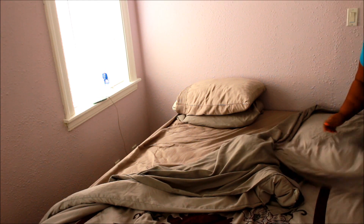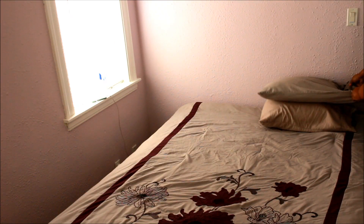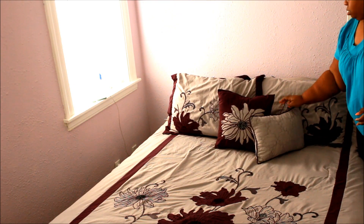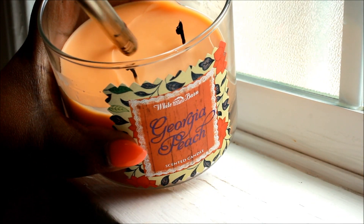I always feel like I have to make my bed to feel somewhat organized and not messy. Next I'm gonna light my candle in the bathroom.